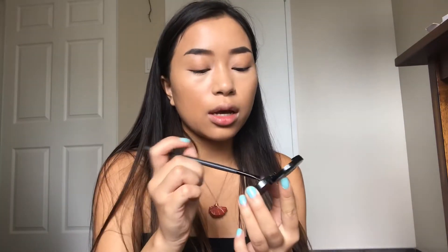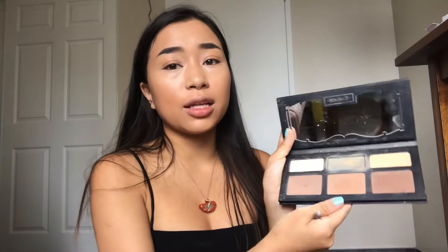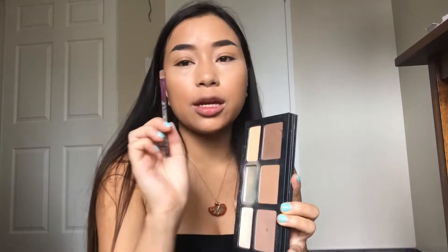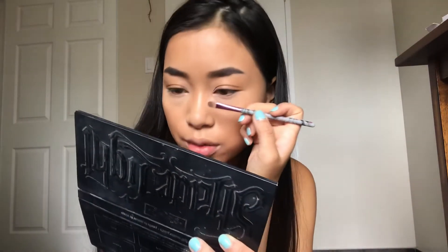Now that my face is set, I just take my Anastasia Brow Powder Duo in medium brown and go over everything. Next step, I go in with the Kat Von D Shade and Light palette — mine's disgusting. I just grab the lightest contouring shade with a flat shader and contour my nose.